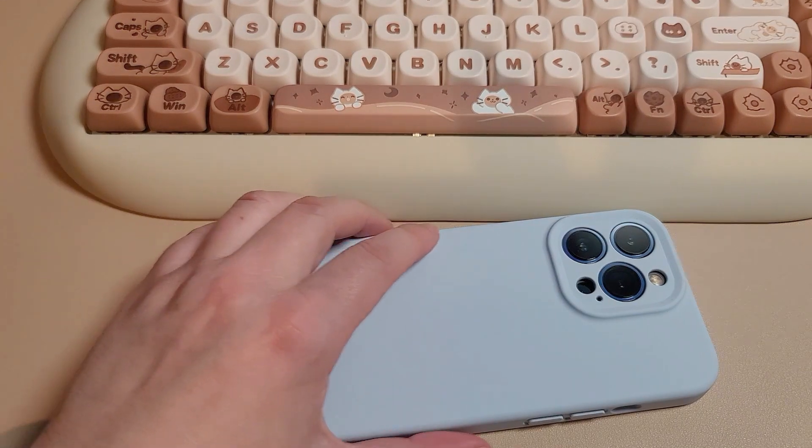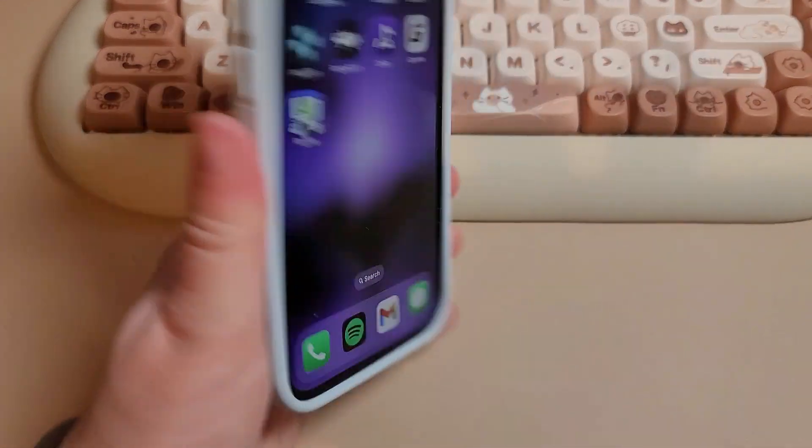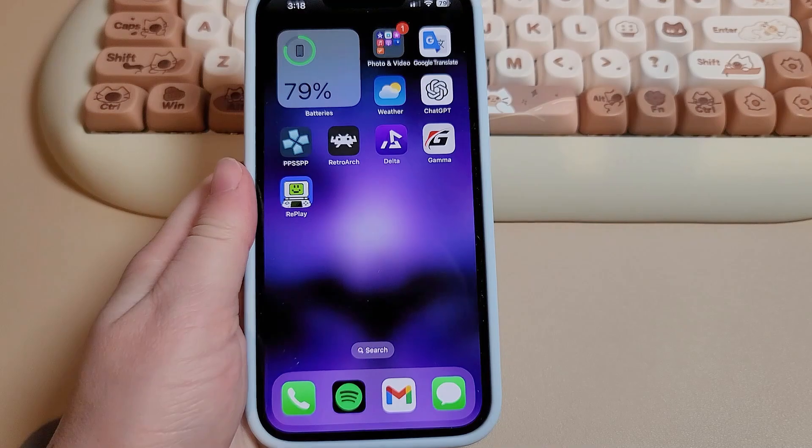Hey everyone. Since a few different iOS emulation apps have come out, I just wanted to talk about my experience with every one I've used so far.